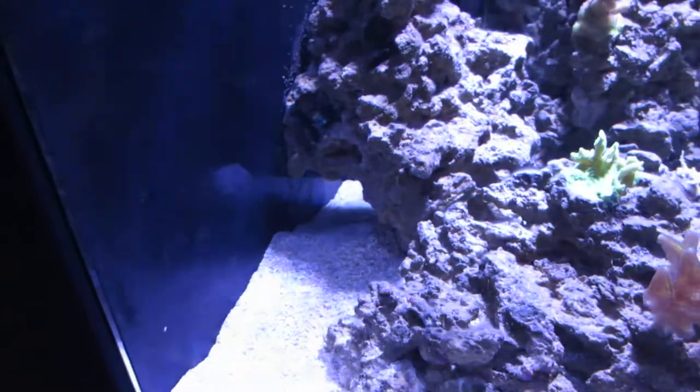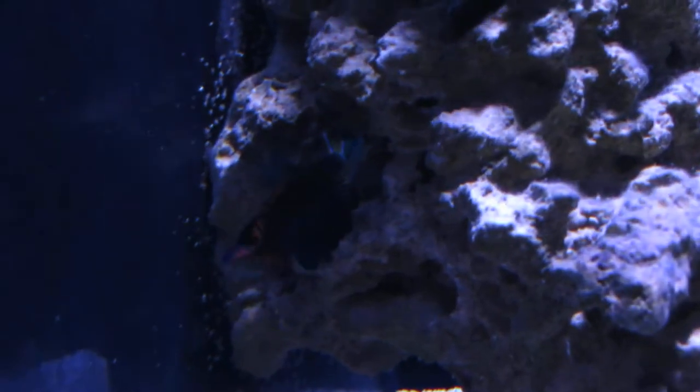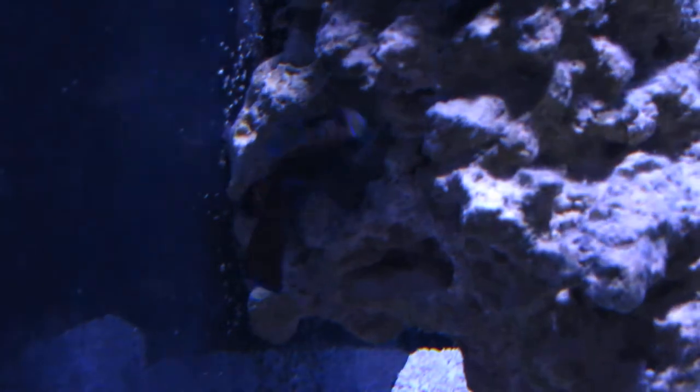So hopefully the mandarin and the yellow wrasse will keep them at bay. Lighting's not the best back there, but the way the mandarin just moves around and the colors — it kind of blows my mind really.